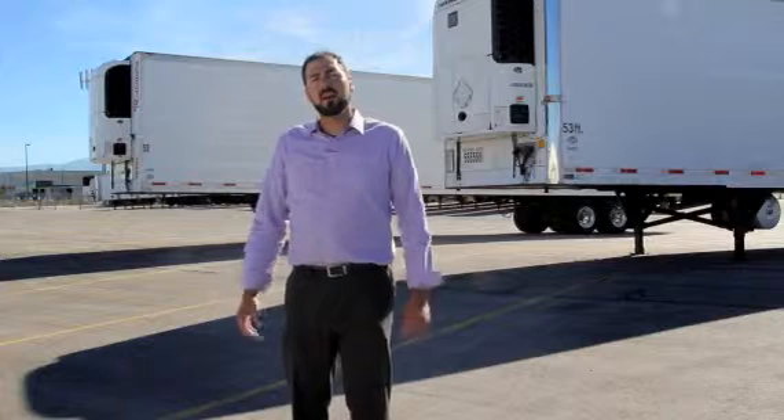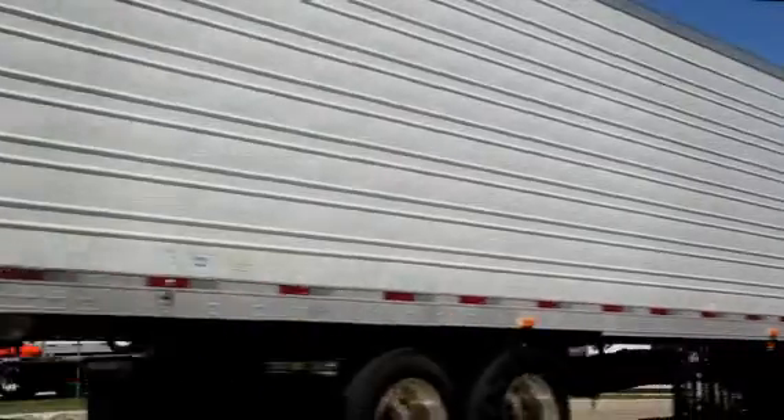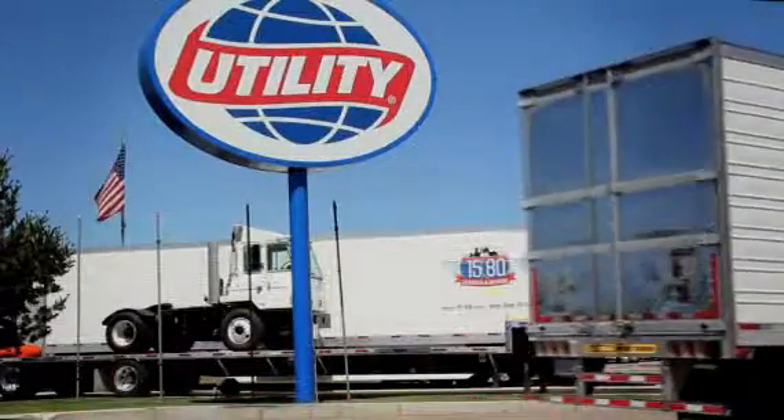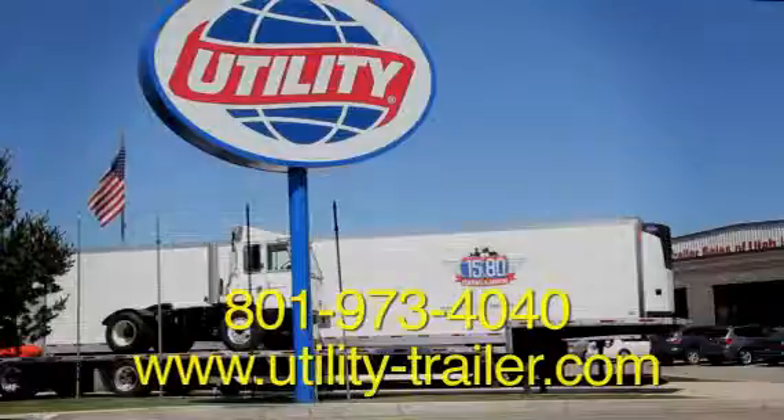We have many upgrade options available for these trailers, including trailer scales, PSI systems, and side skirts. There is financing available. For more information about these trailers, you can contact us by phone at 801-973-4040 or at www.utility-trailer.com. Thanks for stopping by.